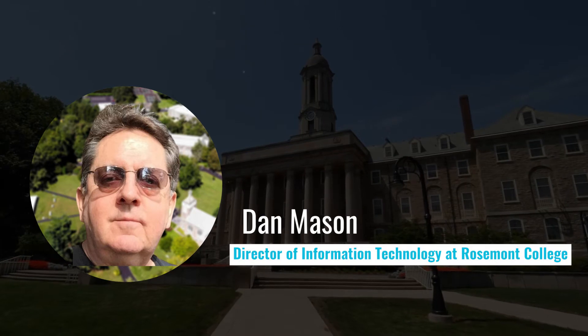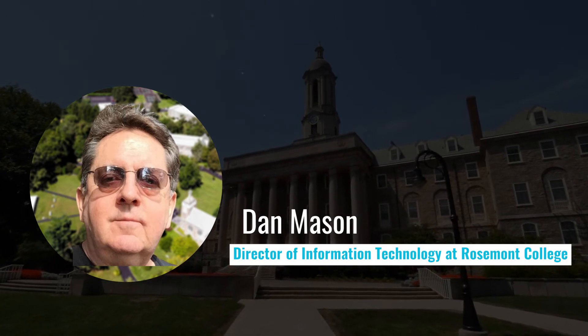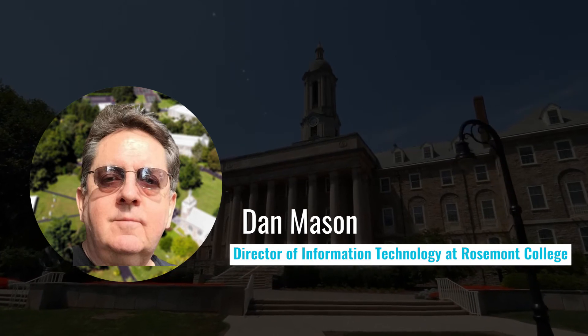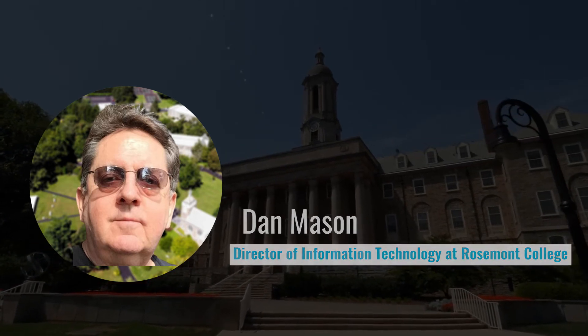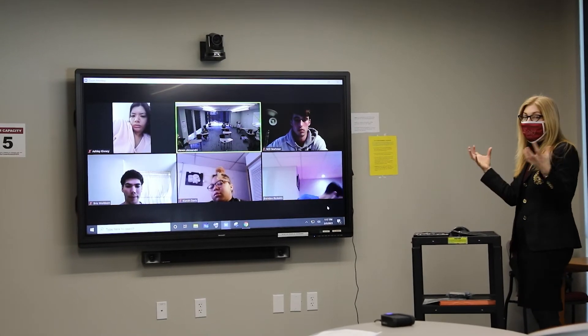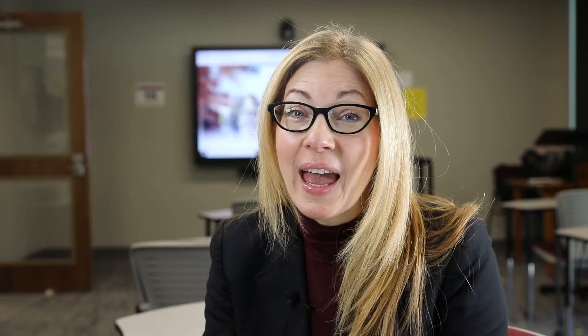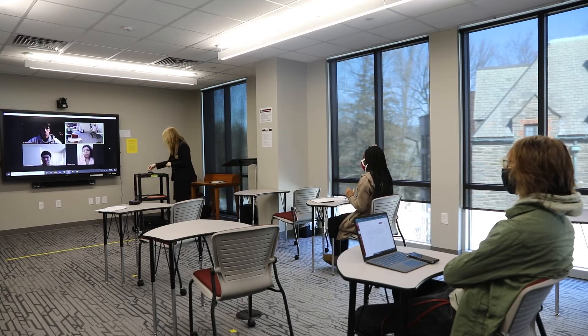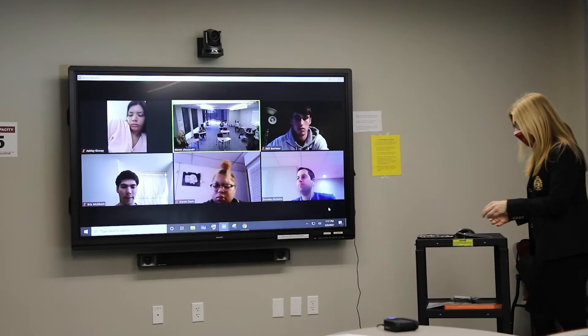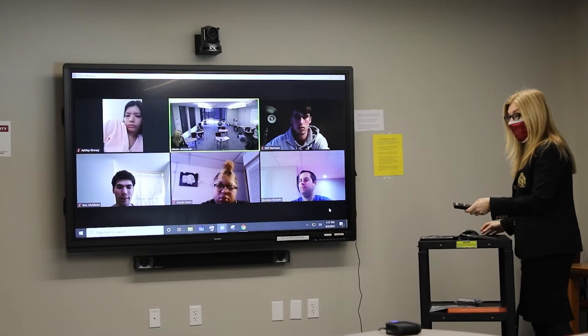Obviously they weren't necessary during the pandemic situation where the college was officially closed, but classes were taking place. I believe that model will not go away when the pandemic goes away. At any given time when I'm teaching, I have students in-person in the classroom, and I also have students coming into that same class through Zoom, through the big screen at the front of the classroom.